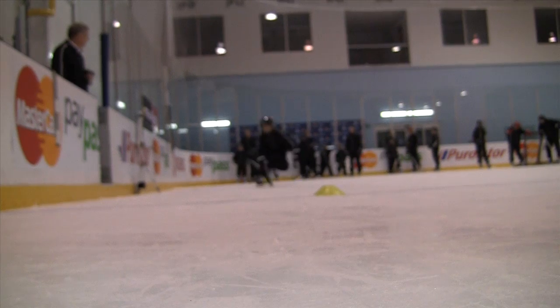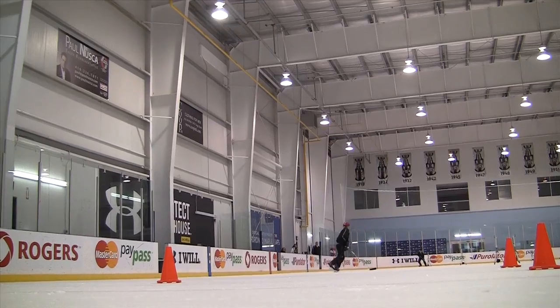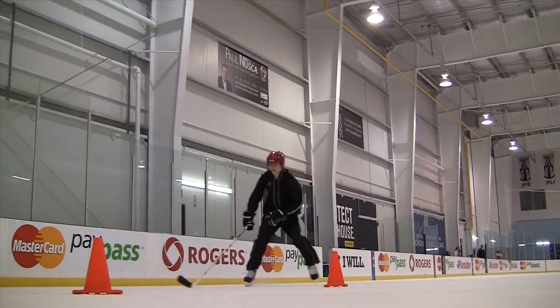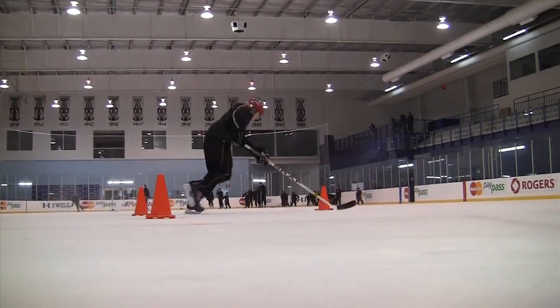We put together a battery of tests that the athletes have to perform that mimic gameplay: linear speed, acceleration, agility, backwards skating, forwards skating — anything that you would see in the game — and we want to be able to quantify it and quantify the contribution of the boot to that performance.